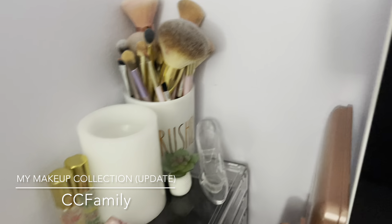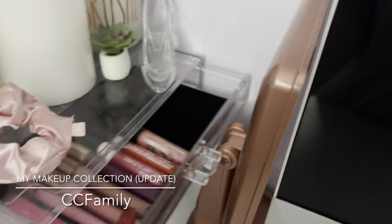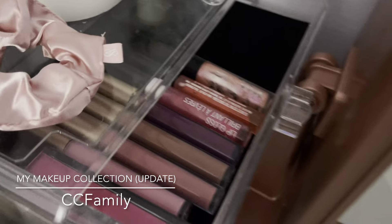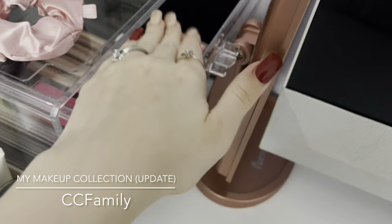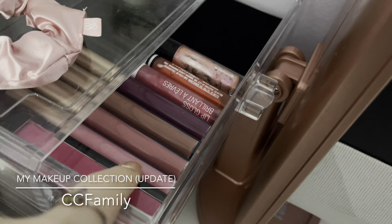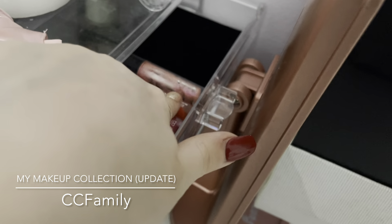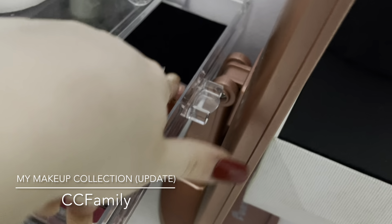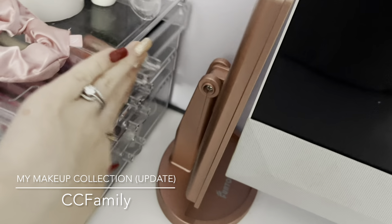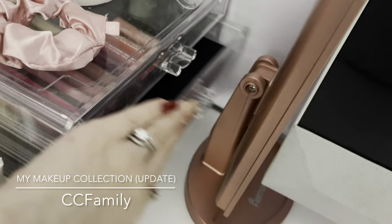All my brushes are kind of random. In the first drawer I have my lip products that I reach for most: one from Verb Beauty, some from Ellen Tracy, one from Wet n Wild, one from The Color Workshop, and one from Pat McGrath.